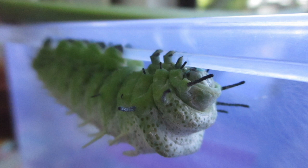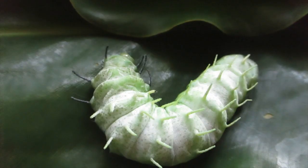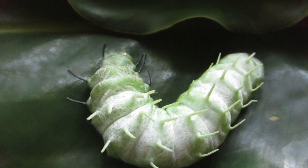He's fat and he eats a lot. Because when he turns into a moth, he won't have a mouth. So he will only survive on the fat he built up as a caterpillar. That means he will only live for 6 to 7 days.